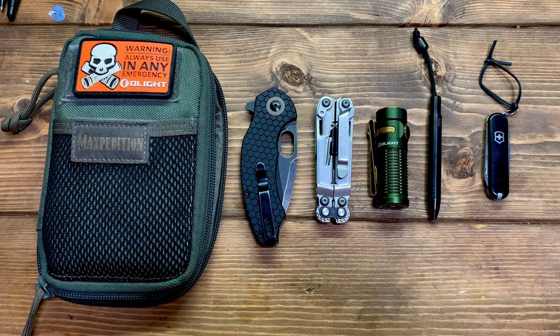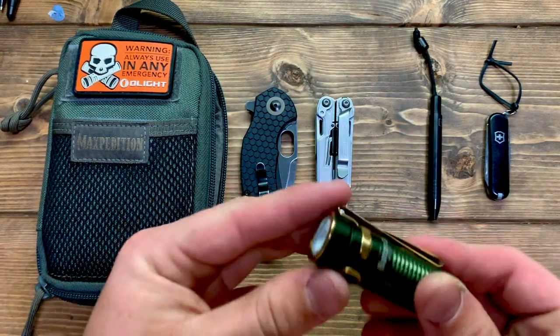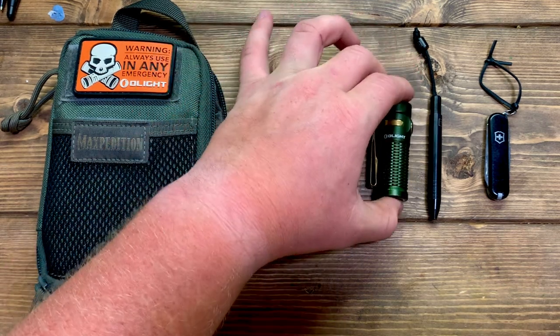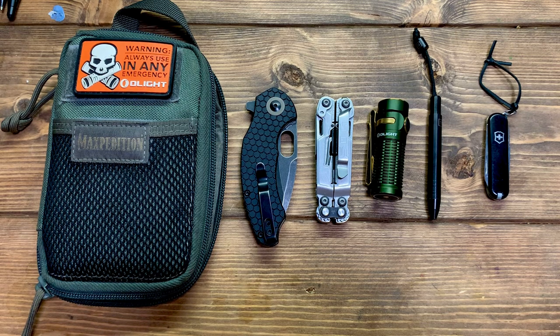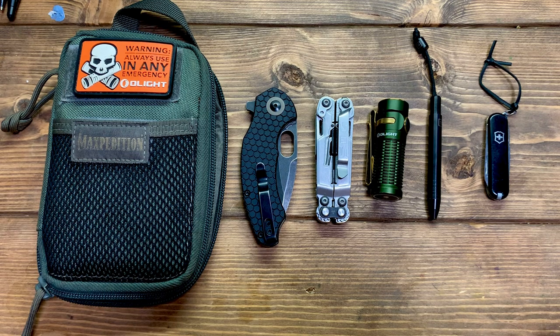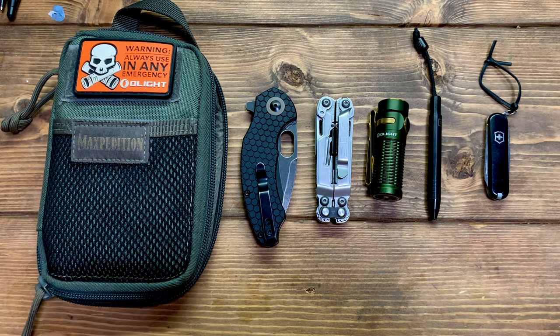One bonus recommendation — look up the Thrunite BSS W1, a $25 flashlight I'd call the best flashlight for the money. It has a magnetic tail cap, plugs in to charge, and is super bright. I didn't have one with me today so I wasn't able to talk about it, but check it out. Get your dad something he'll actually use — not a crazy funny t-shirt — get him something he'll enjoy. Hope you liked it, have a great day, God bless.